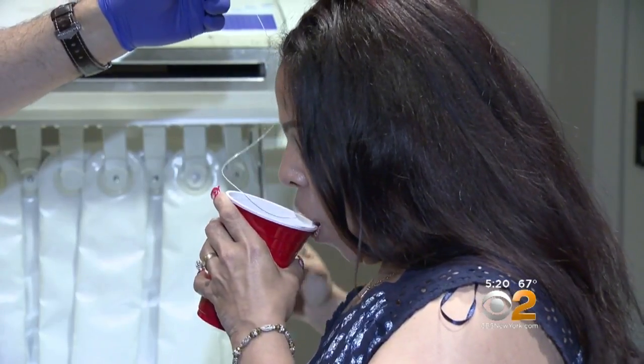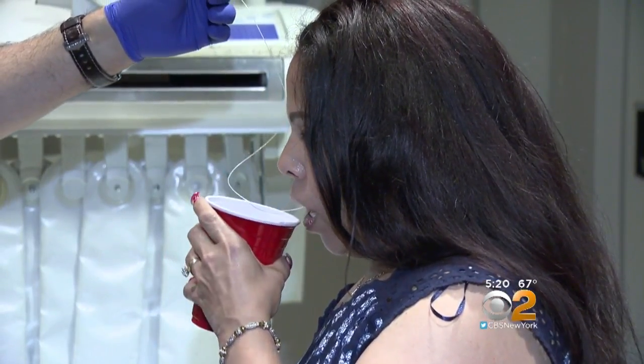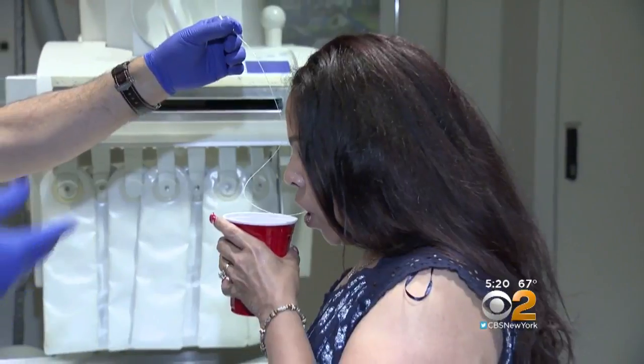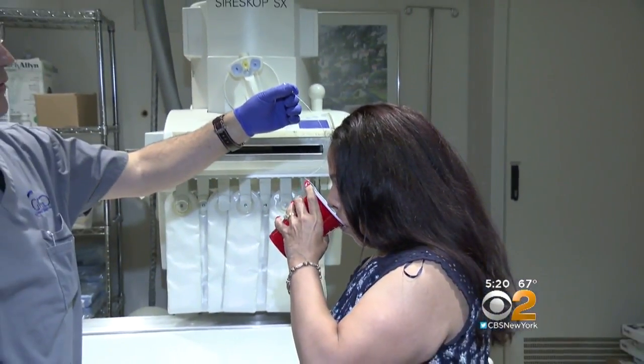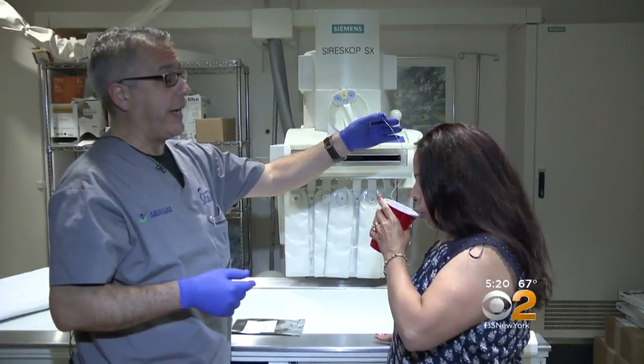The average weight loss in the clinical trial for the Obalon system was 15 pounds. Susy has already lost that with just two balloons. Many people lose 20 to 30 pounds with all three balloons. After six months, another minor procedure deflates and removes all the balloons. It's important to know that 89% of patients at one year maintained the weight loss.